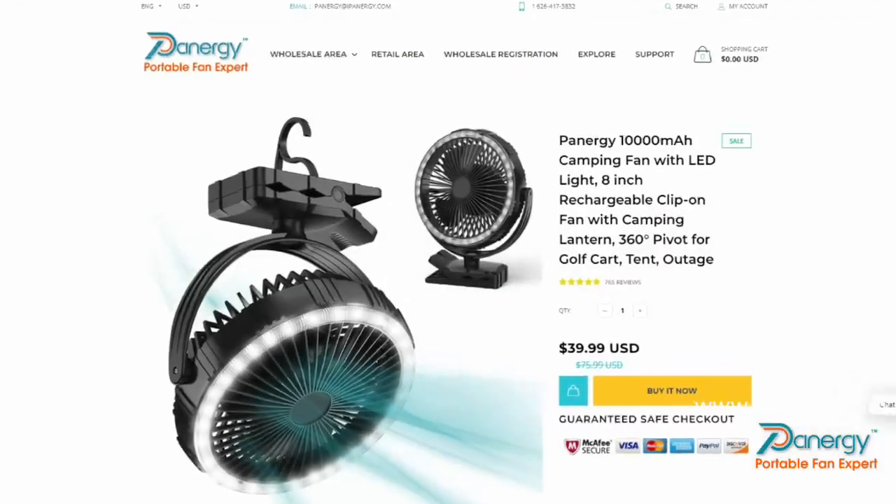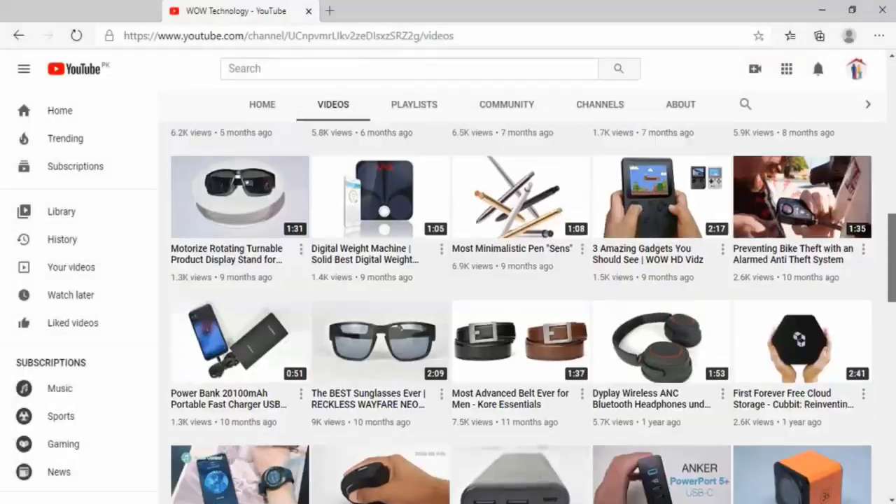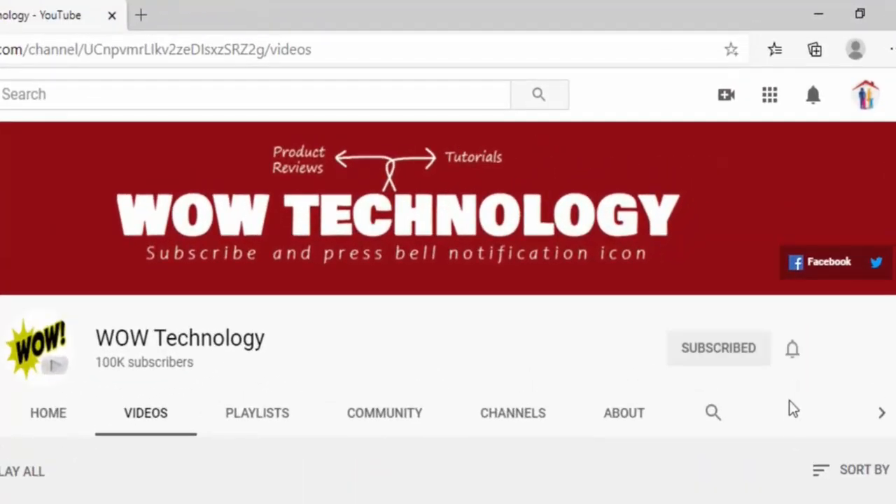Hope you like this video. The product purchase link is mentioned in the description — go get yours. Please subscribe to our channel and hit the bell notification icon for more product video reviews.